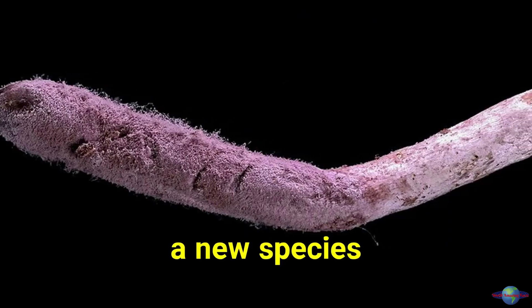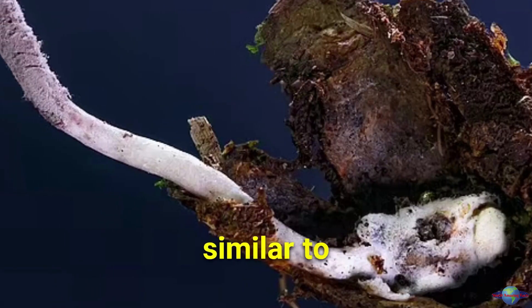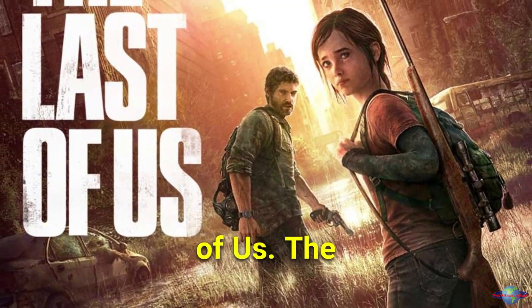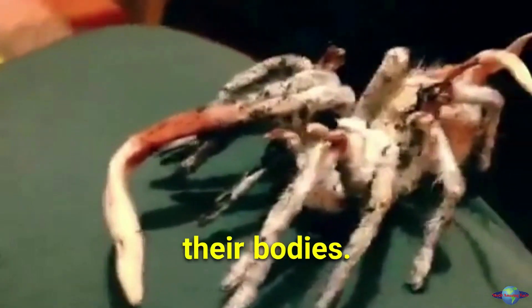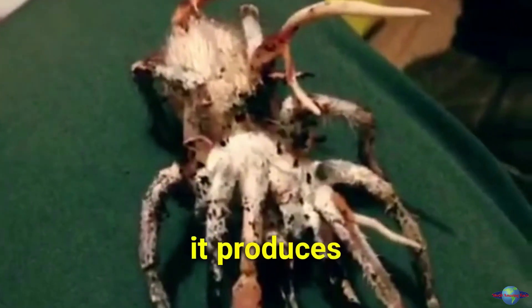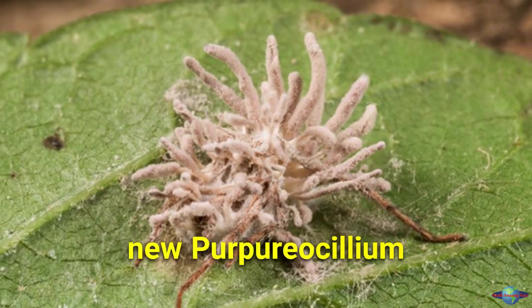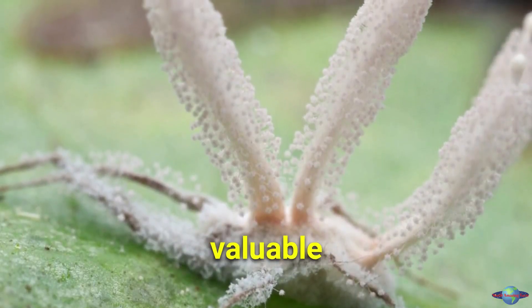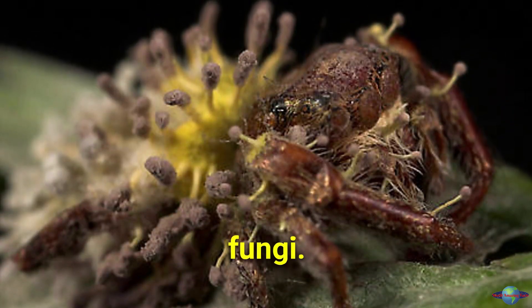Scientists have discovered a new species of predatory fungus called Purpuricillium in Brazil, which is similar to the zombie fungus from the video game The Last of Us. The fungus grows on dead spiders and kills them by mummifying their bodies. After death, it produces a fruiting body that releases more spores to spread the infection. This is the first new Purpuricillium species discovered in over 20 years, providing valuable insights into the evolution and ecology of these fascinating fungi.